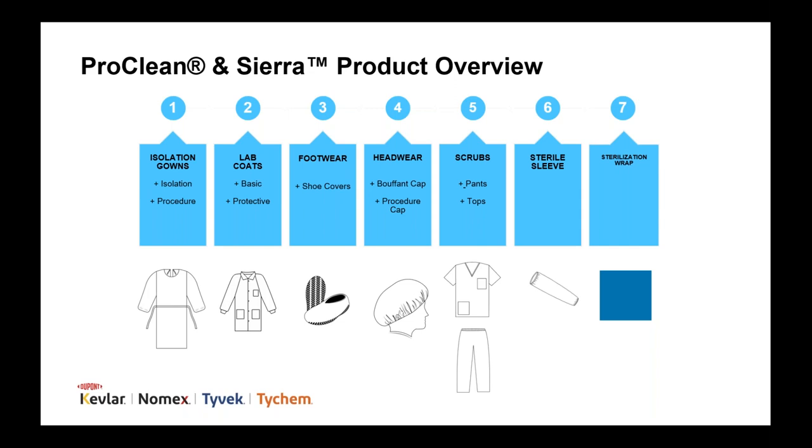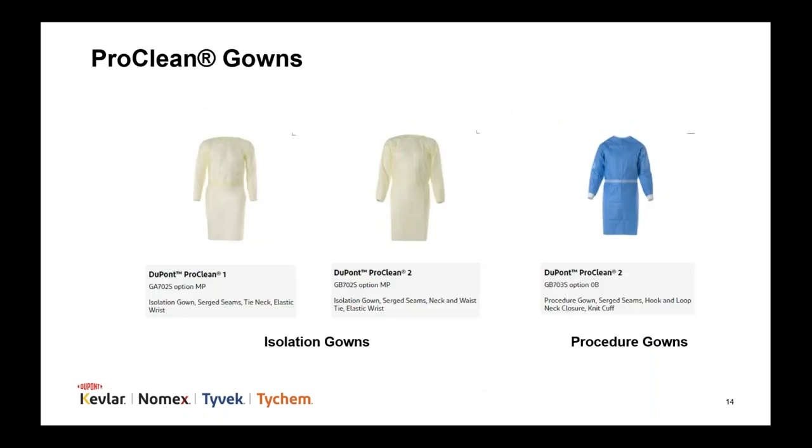We recently expanded our ProClean apparel line to include economical single-use choices for controlled environment applications. A variety of garment styles and fabrics are available, from isolation gowns and lab coats to sleeves and scrubs to shoe covers and sterilization wraps. We offer isolation gowns in spunbond polypropylene fabric or SMS, both available in multi-pack. Our bulk package procedure gown is composed of non-woven polyester cellulose fabric with knit cuffs and hook-and-loop neck closures.